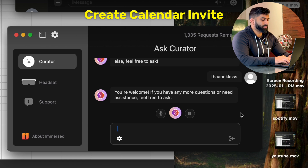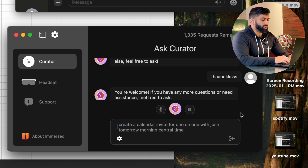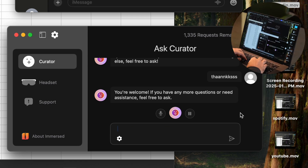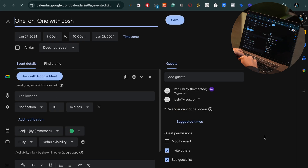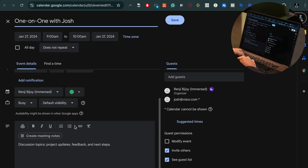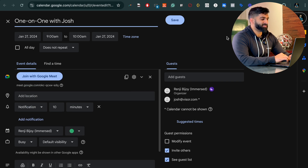Our vision is to build the next generation of computing that infuses spatial computing with AI. Hey Curator, create a calendar invite for a one-on-one with Josh tomorrow morning Central Time, and add josh at visor.com, and put in the description the things that we need to cover. I've created the calendar invite for your one-on-one with Josh tomorrow morning Central Time. If you need anything else, just let me know.